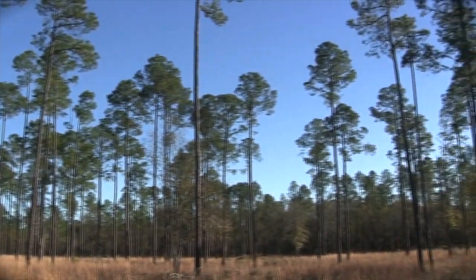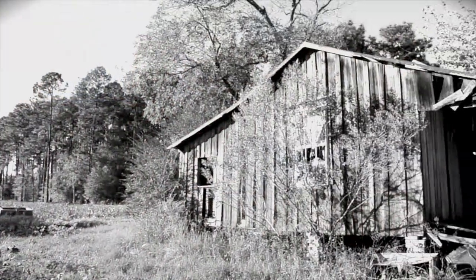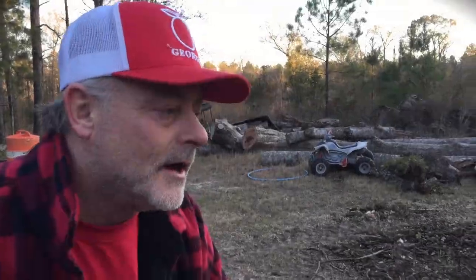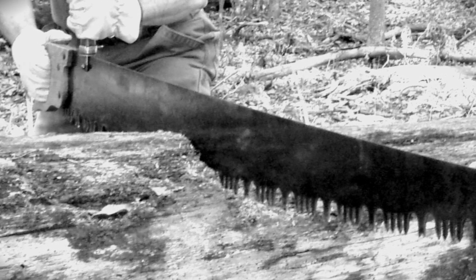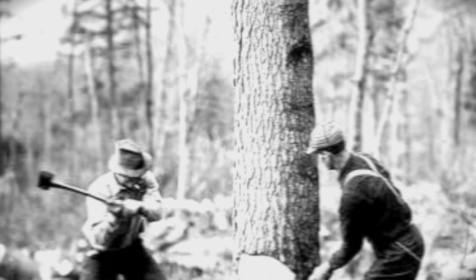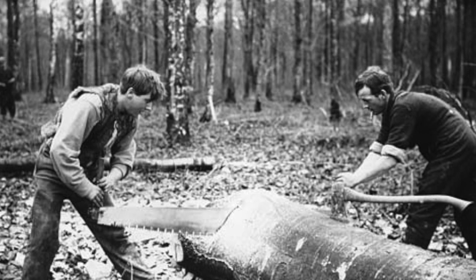They don't exist too many more. They're few and far between. About the only place you could find some trees still growing would probably be on an old plantation that's been in the family for 200 years or better, and they have preserved the trees. Can you imagine those guys with both hands on that all day long? They were building houses, building tobacco barns - you name it, they were building it by hand.